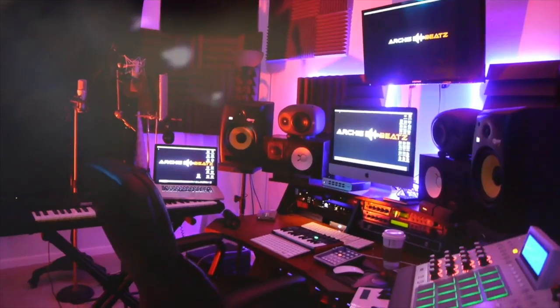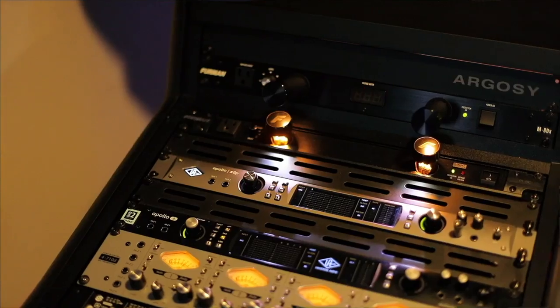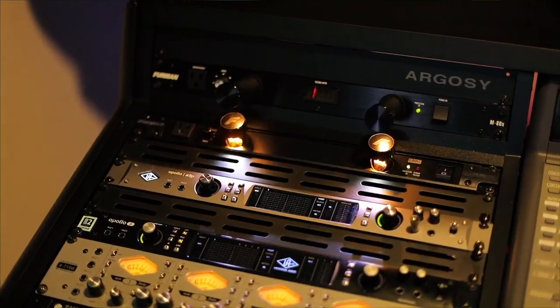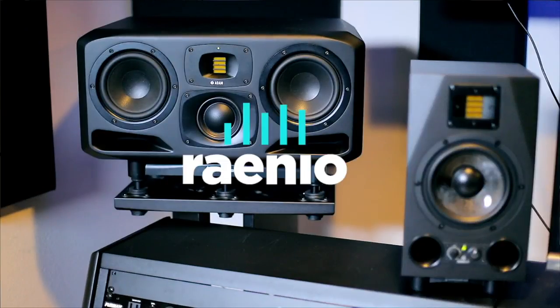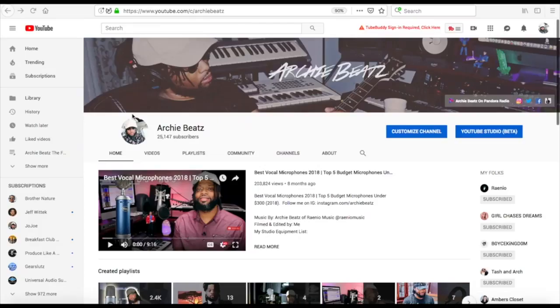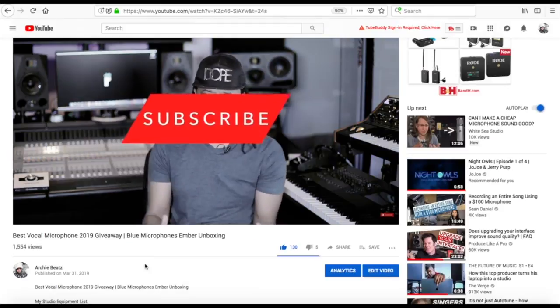Y'all my YouTube friends, y'all my friends, man. But before we get started, if you guys are interested in anything you've seen in my home studio or here at Radio Music, be sure to click below because I am an Amazon influencer and I have everything listed on there that can possibly help you on your creative journey. Don't forget to subscribe to my channel and hit the notification bell so you won't miss another video.